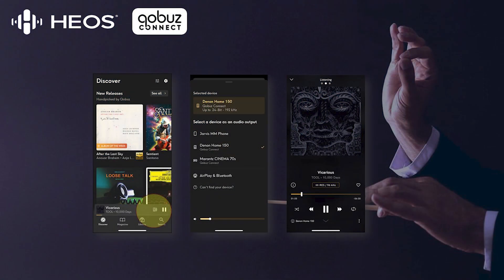Hello everyone, it's Phil. As I mentioned before, we are always looking for ways to improve the performance and functionality of our Heos enabled devices. I am pleased to announce that many Marantz and Denon networked AVRs, along with Heos enabled devices, will now support Kobuz Connect.